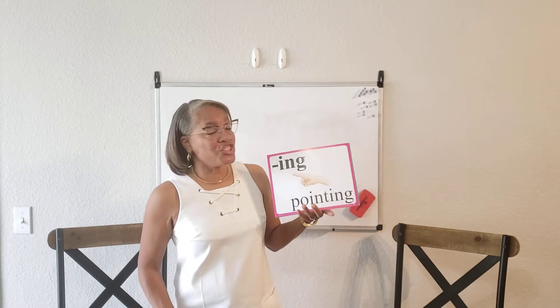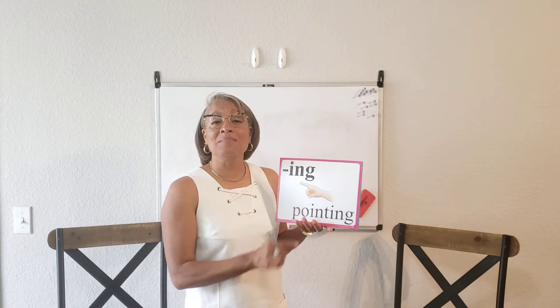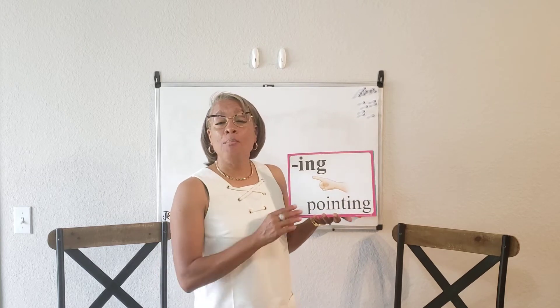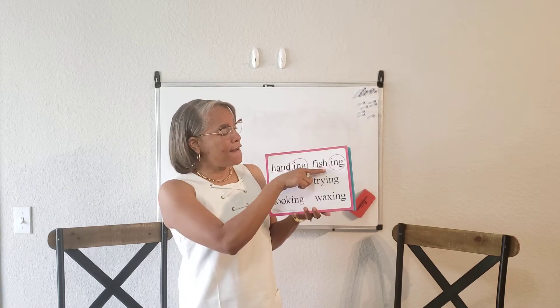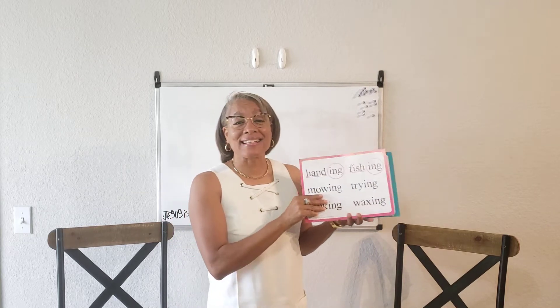I-N-G again says "ing" as in pointing. The difference is that the I-N-G comes at the end of the word. Point-ing, pointing. Handing, mowing, looking, fishing, trying, waxing.